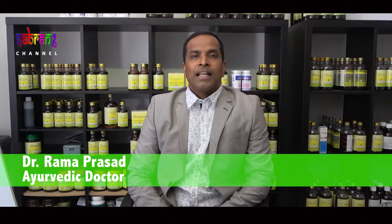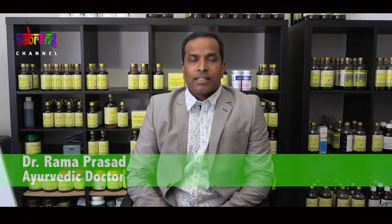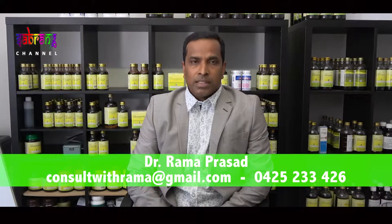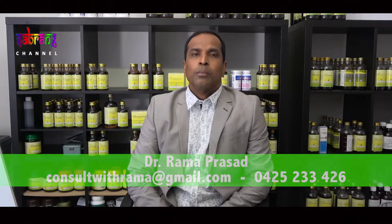Welcome back to Ayurvedic Nutrition. I'm Dr. Rama Prasad, and let's apply it to our lives. When you try to eat a large breakfast, how large is large? Same thing with lunch. There are certain simple steps you can take to make this easy, practical, and fully effective.